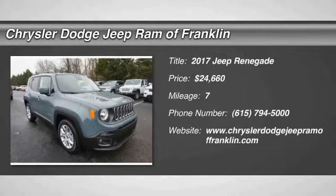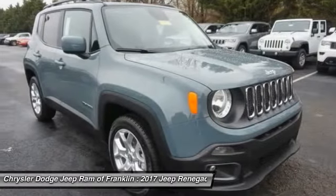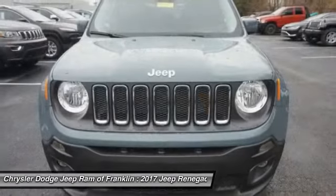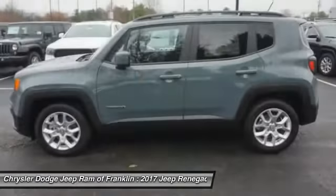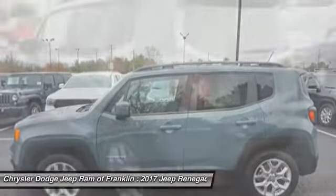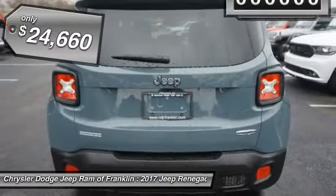2017 Jeep Renegade. The Jeep Renegade offers full size capability built in a smaller SUV. It is an incredible combo of smart technology, cool colors and innovative materials. It has a capable command center with the tools you need for discovering everything that's out there, and is priced below $25,000.